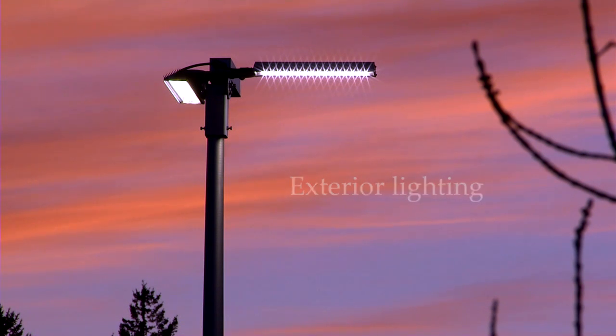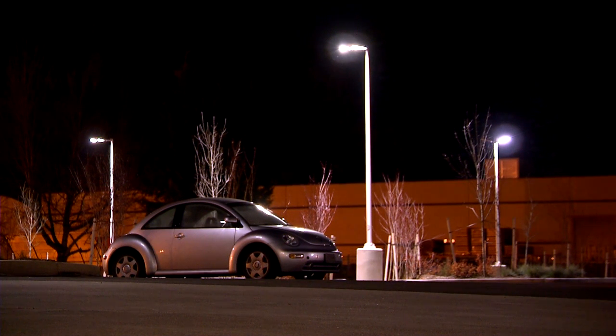Outdoors, LEDs provide truer color and more even light. That means better nighttime visibility and safety.